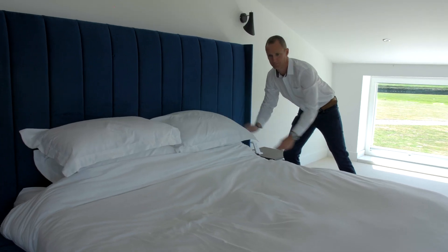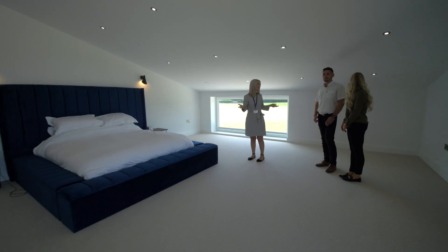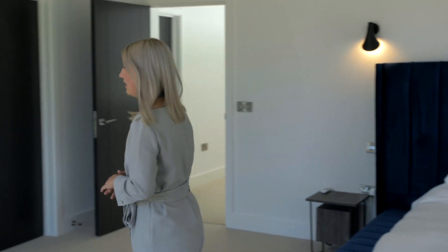In the bedrooms, make your beds nice and tidy and use light coloured bedding. Clear away any mess on the floor and make sure nothing is left hanging on the back of doors. Try and tidy away as many personal items as you can.